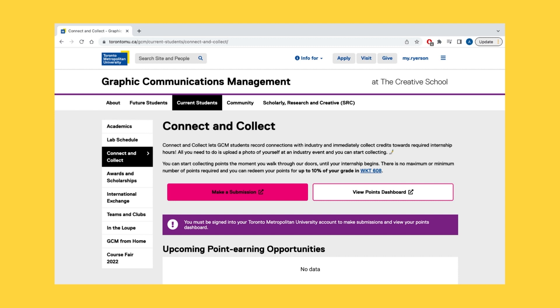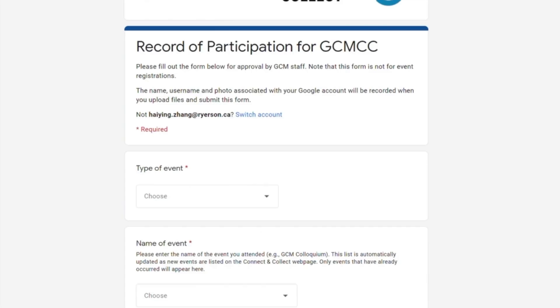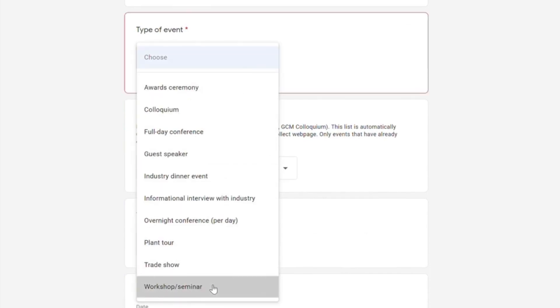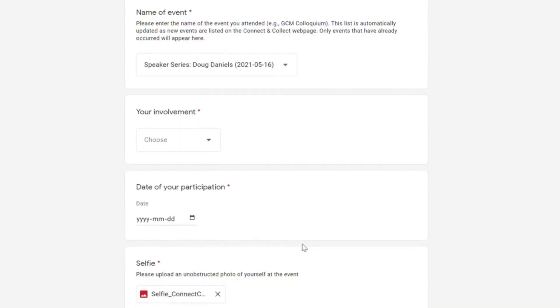To access the platform, click on the Current Student tab then select Connect & Collect when you have arrived at the GCM site. On the page, select Make a Submission to record your Connect & Collect points. This will then lead to a Google Form where you can choose a type of event that relates to the point earning opportunity. Then select the name of the event from a dropdown menu of the pre-registered events.